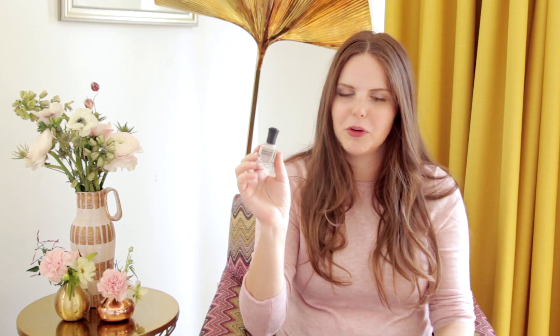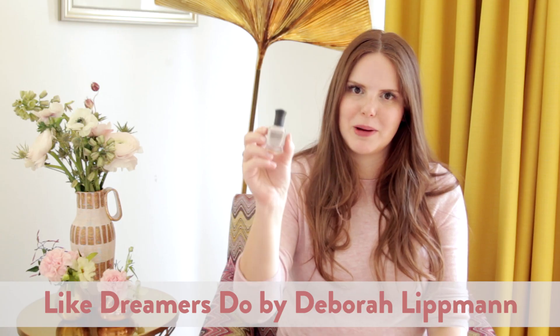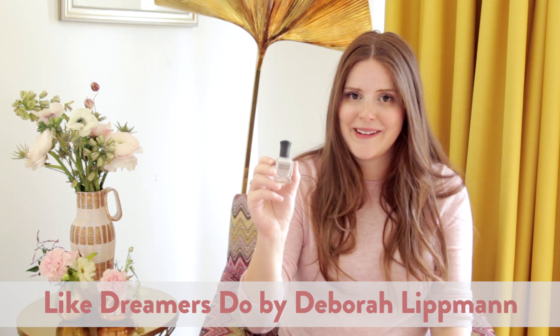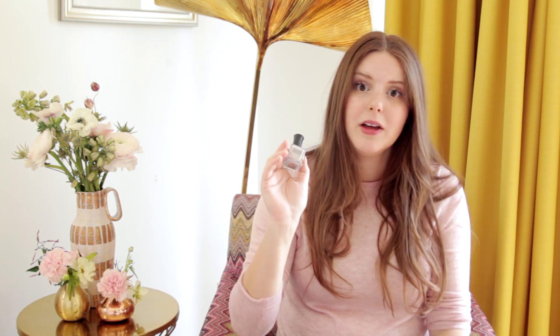And then for something that almost borders on purple, it's this really beautiful lilac gray called Like Dreamers Do from Deborah Lipman. It's kind of sheer, but it's so beautiful, and every time I wear this I get a ton of compliments. Deborah Lipman makes amazing nail polishes — they are really long lasting and look really good on your nails. So I love this one.